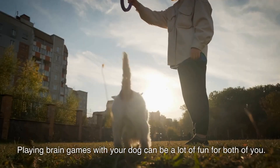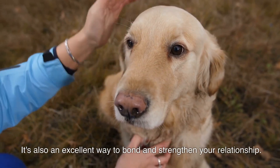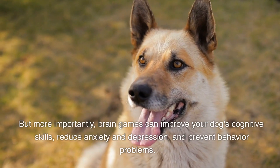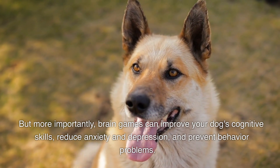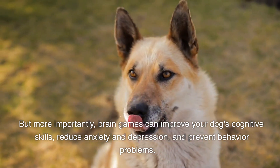Playing brain games with your dog can be a lot of fun for both of you. It's also an excellent way to bond and strengthen your relationship. But more importantly, brain games can improve your dog's cognitive skills, reduce anxiety and depression, and prevent behavior problems.